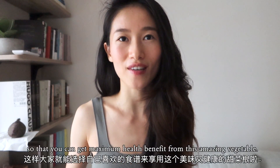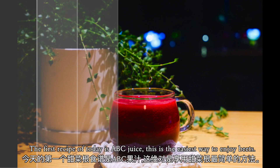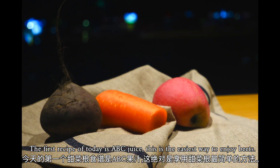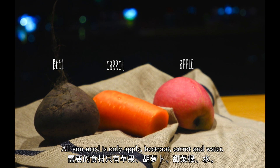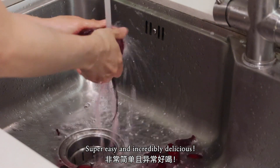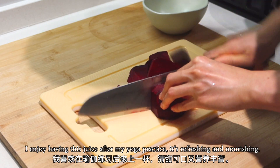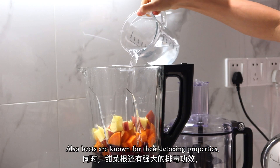The first recipe of today is ABC juice. This is the easiest way to enjoy beets. All you need is apple, beetroot, carrot, and water — super easy and incredibly delicious. I enjoy having this juice after my yoga practice; it's refreshing and nourishing.